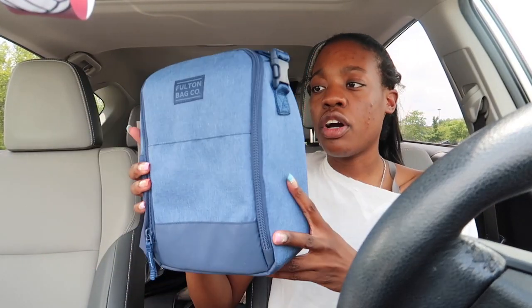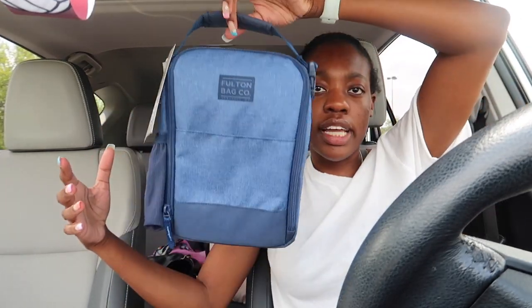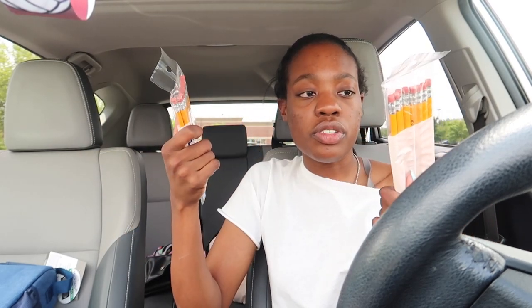Moving on to the second bag. I got a Fulton Bag Co. lunchbox — it has a drink holder on the side and a little hand strap. The monochrome blue color is really cute, and it doesn't look too kiddish. You're probably wondering why a college student needs a lunchbox — I live off campus and pack my lunch. I also need snacks after morning workouts or before practice, so it all goes in the lunchbox. Great purchase.